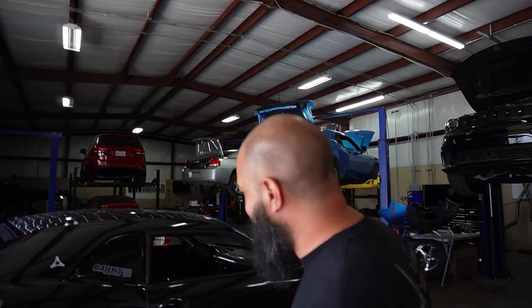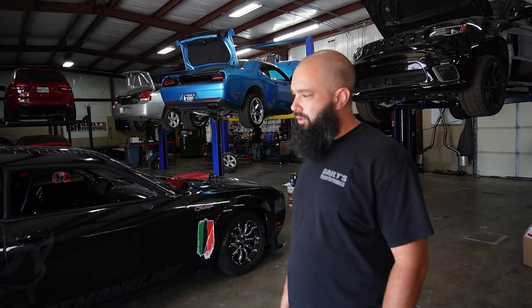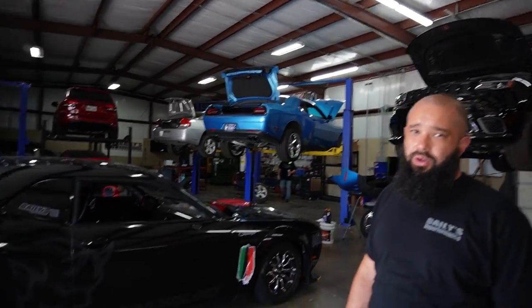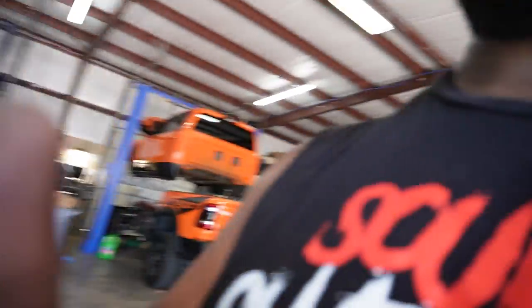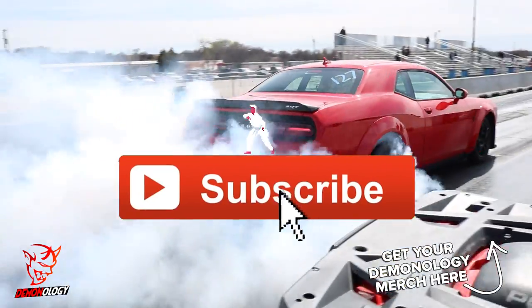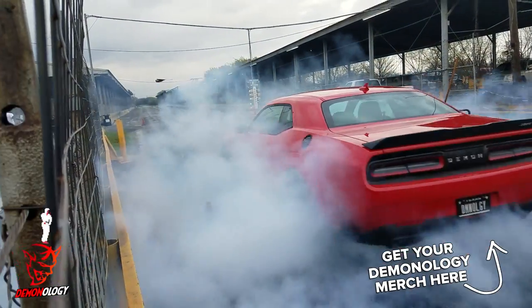Whether you want to compete with us and come out racing, whether you want to start from the bolt-ons and work your way all the way up to a car of this magnitude, we can walk you there without wasting money or time. All right, we out — peace, see you at the track! Hey guys, don't forget to like, subscribe, share, and click the bell. Check out the videos up top and if you get a chance check out our merch store. Peace.